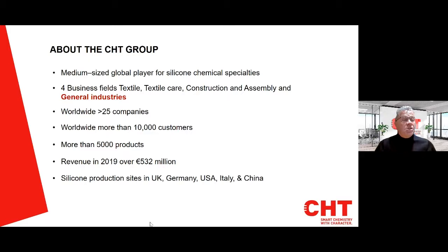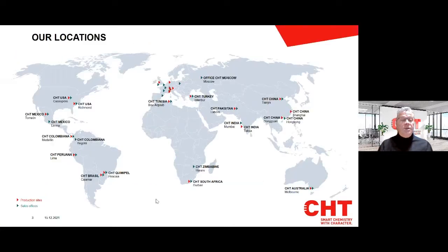CHT is a medium-sized global player for silicone chemical specialities, covering four business fields: consumer care, paper chemicals, industrial production, and elastomers — the topic for today. Worldwide, we have more than 25 companies covering 10,000 customers with 5,000 products. Revenue in 2020 was over 506 million euros. With silicone elastomer production sites in Germany, USA, Italy, UK and China, giving us the ability to manufacture the same product in multiple sites.